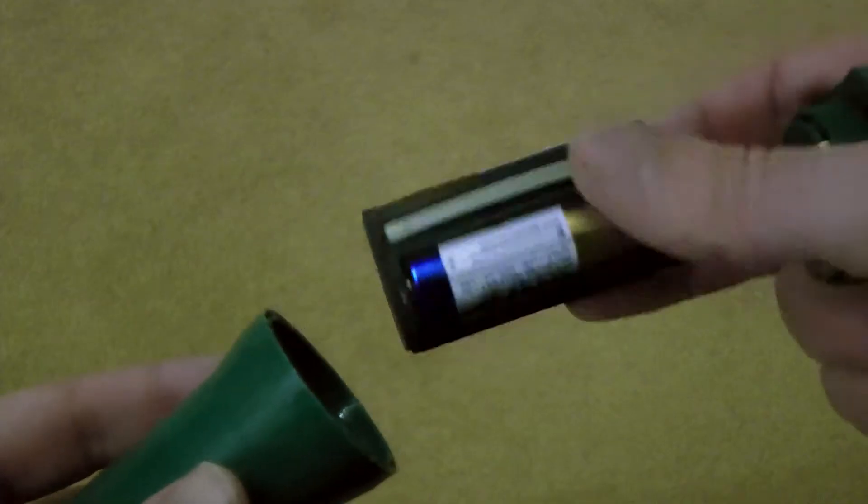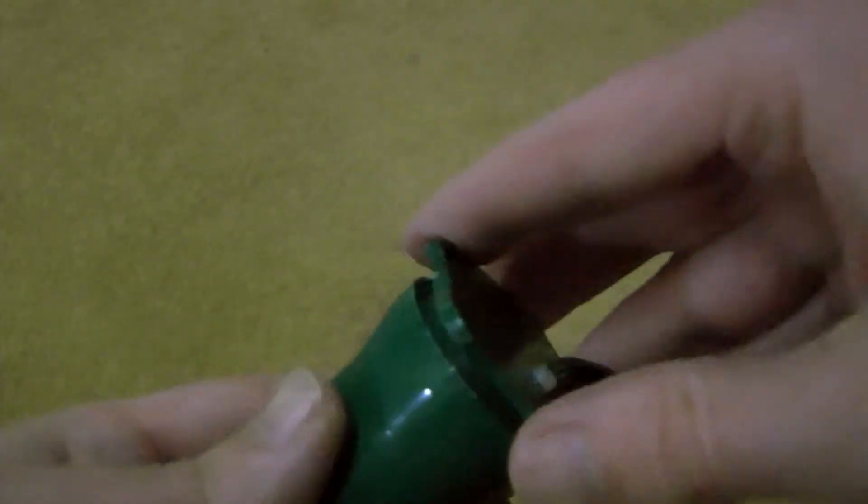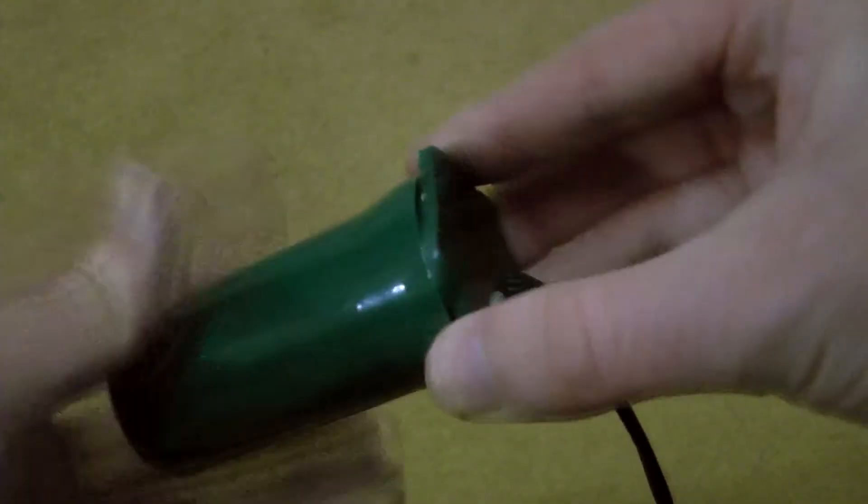Featuring super bright LED bulbs and lasting as long as 45 days just on standard AA batteries, it's never been easier to cover your home in vibrant, colourful lights throughout Christmas.